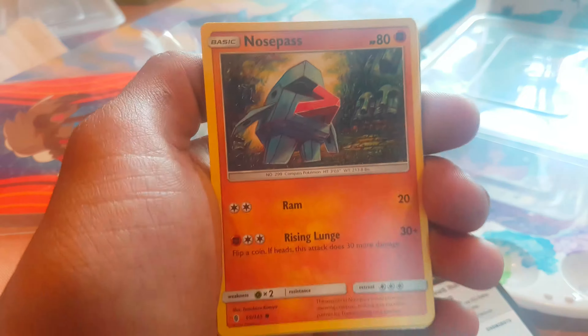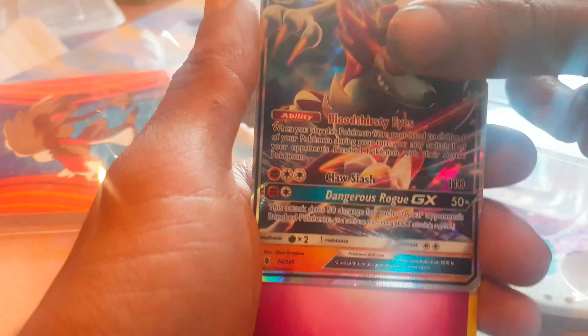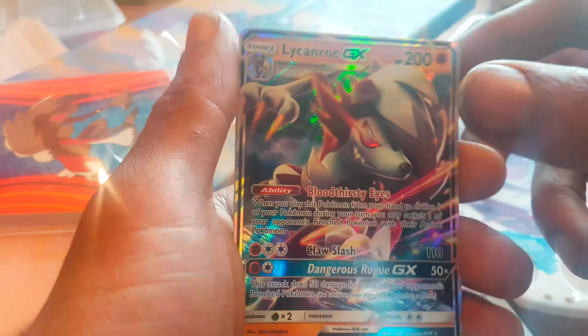Green and white code card, we could get something good guys. So, Caster Form, Nose Pass, Daddy Bird, Rock Ruff, Salander, Daddy Bird, Lycanroc GX — amazing. So good on one pull.